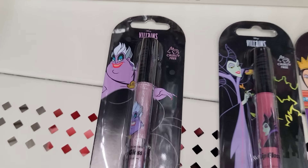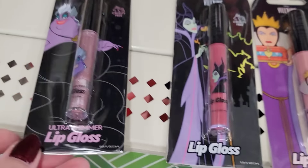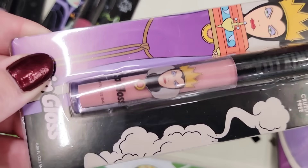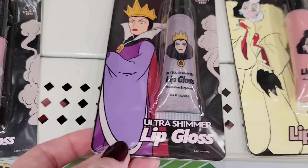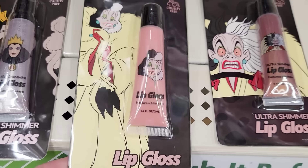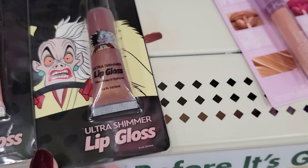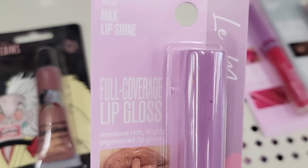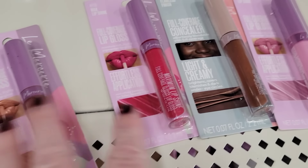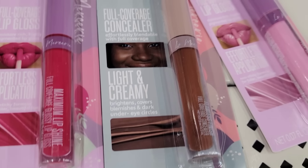They also have these Disney Villains Ultra Shimmer Lip Gloss, which are 0.08 oz, cruelty-free, and they have three different shades. They also have three different shades of another Ultra Shimmer Lip Gloss, and those ones are 0.4 oz. They also have four shades of these Full Coverage Lip Gloss with MAC Shine, and then there's the Full Coverage Concealer in light and creamy.